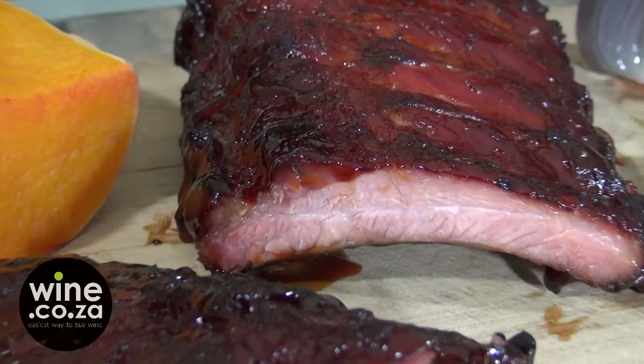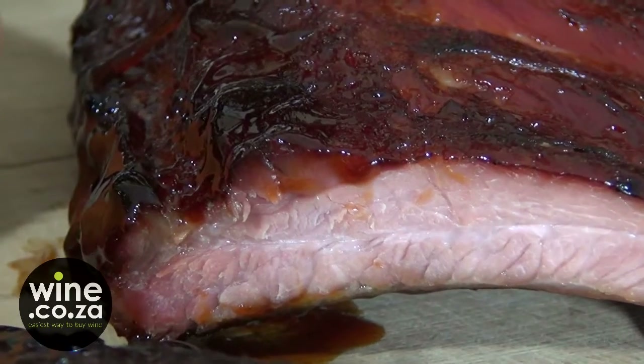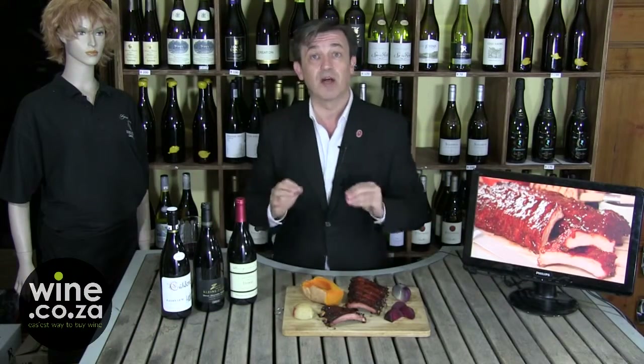What would be the first choice? By the book, the best choice is Syrah or Shiraz, and for that I've selected the Benguela Cove Shiraz 2012. Why?